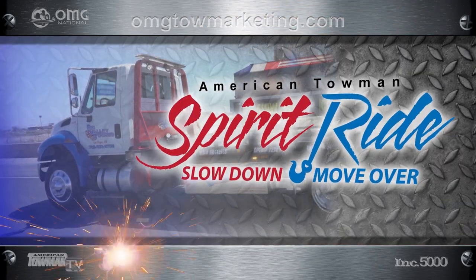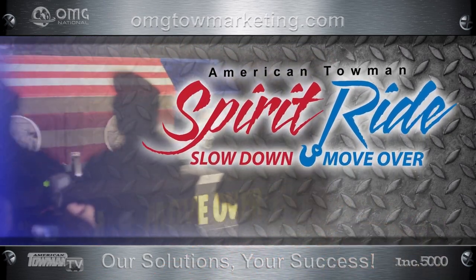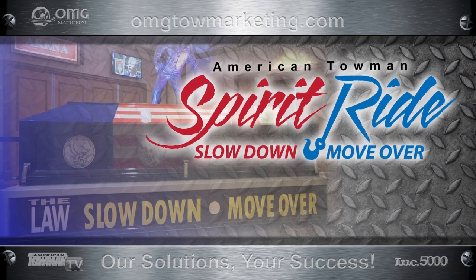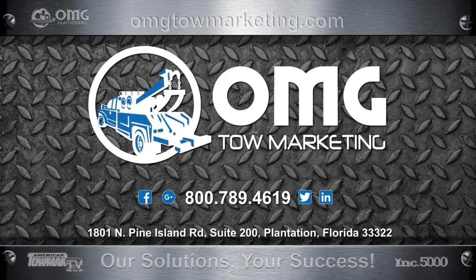OMG National is proud to sponsor and partner with the American Towman Spirit Ride. Our tow marketing division is pleased to be providing media strategy and logistic support. Call or click OMGTowMarketing.com.